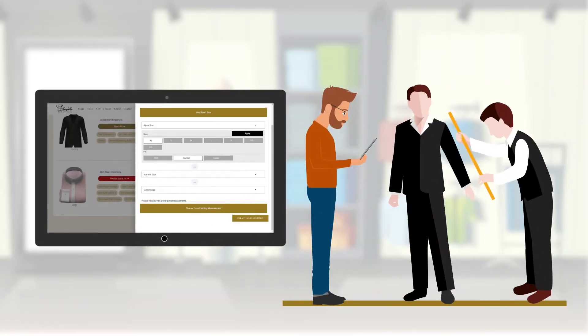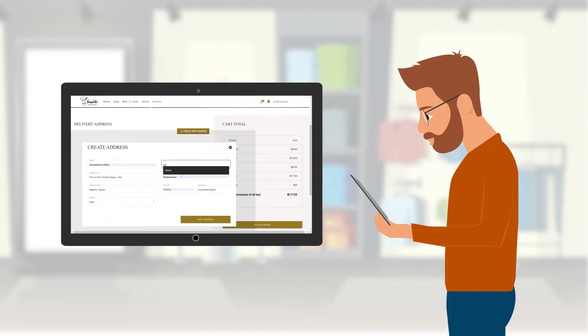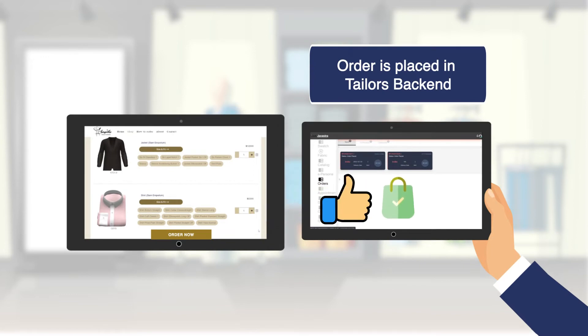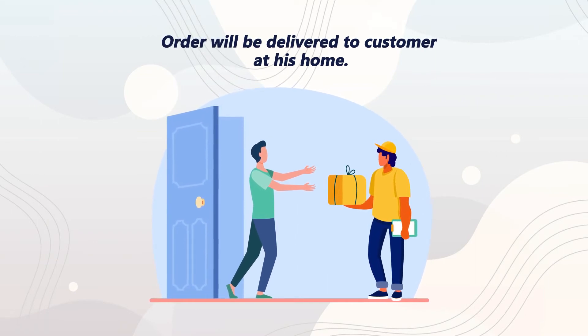Let me take your measurement and insert it in our software. Now let's add your delivery address in our software. Order your shirt by clicking on the Order Now button from the screen. We have received your order in our system and will deliver after your shirt is made. The order will be delivered by the given date for delivery.